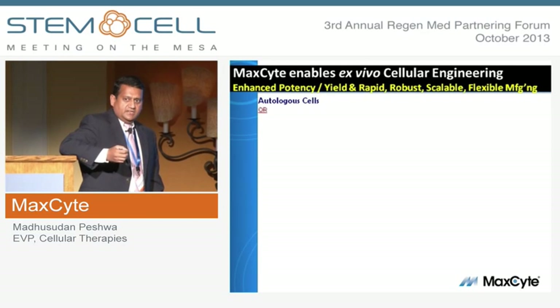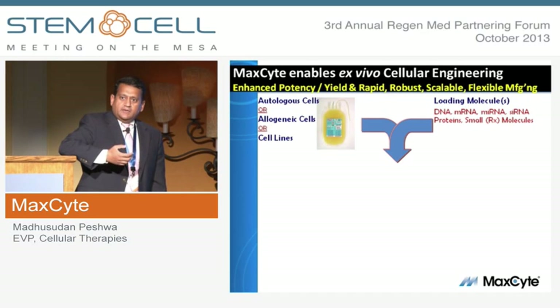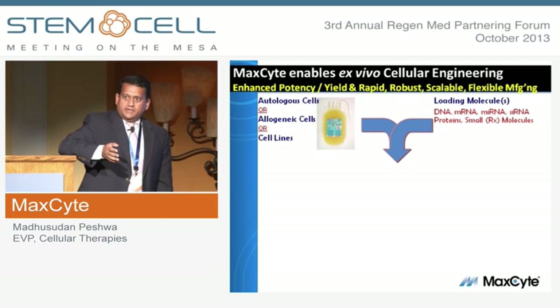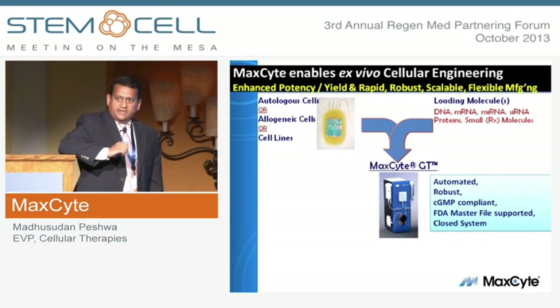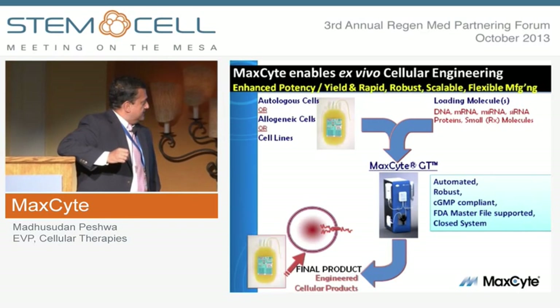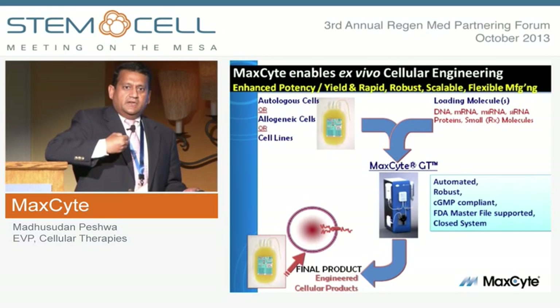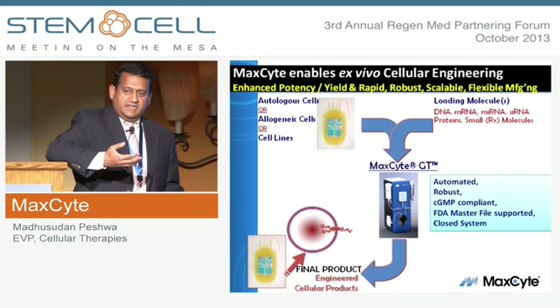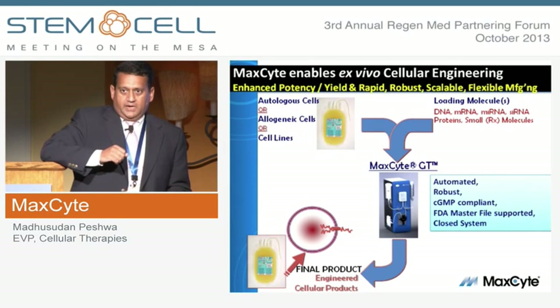Essentially, we can take any cell — autologous, allogeneic, or cell line — load it up with any kind of molecule: small molecules, large molecules, nucleotides, using the Maxite system, which is a regulatory and GMP-compliant platform. It's a scalable platform, effectively to control molecular flux inside the cells so that we can control the biological activity of the cells to come up with an enhanced potency cell therapy product.